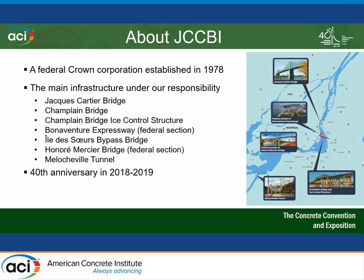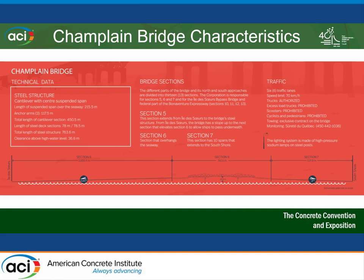We're basically having our 40th anniversary this year. The Champlain Bridge is in three sections: sections 5, 6, and 7. The sections we are monitoring are sections 5 and 7, which are the concrete precast, pre-stressed sections. Section 6 is the one going over the St. Lawrence Seaway, and because of the clearance needed for boats, that one was built in steel.